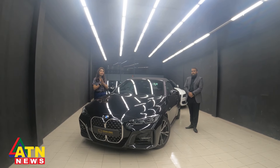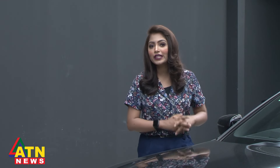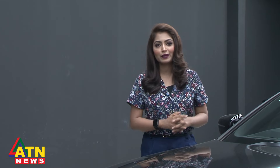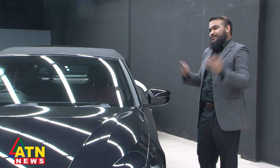Dear viewers, this is our very first segment, Car Trends, and today we are going to review this beautiful aesthetic BMW 420D M Sport. We are starting with Road King Motors, which is a very important part of the European car brand. Hello, welcome to my shop. Thank you so much and welcome to our showroom.